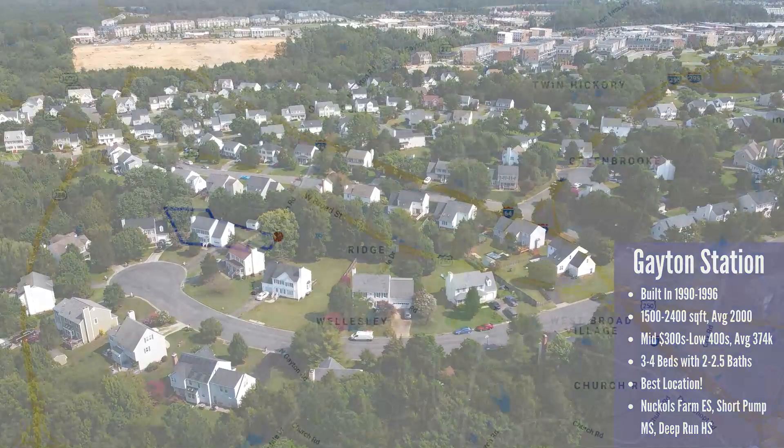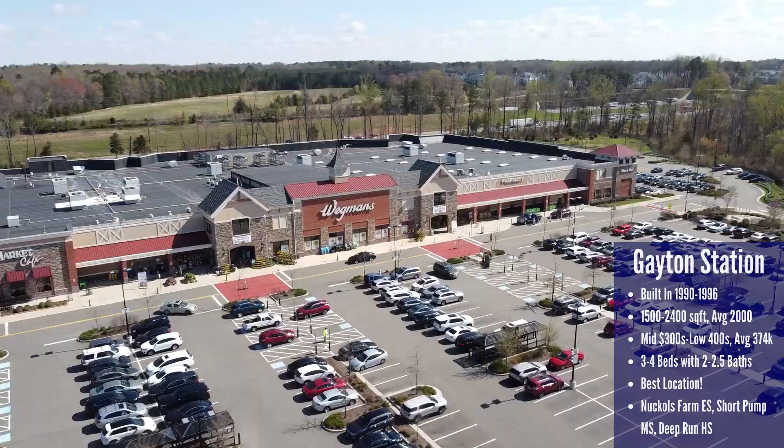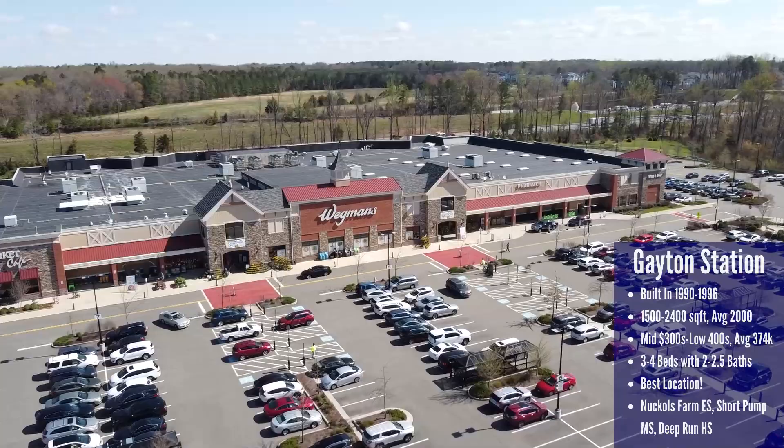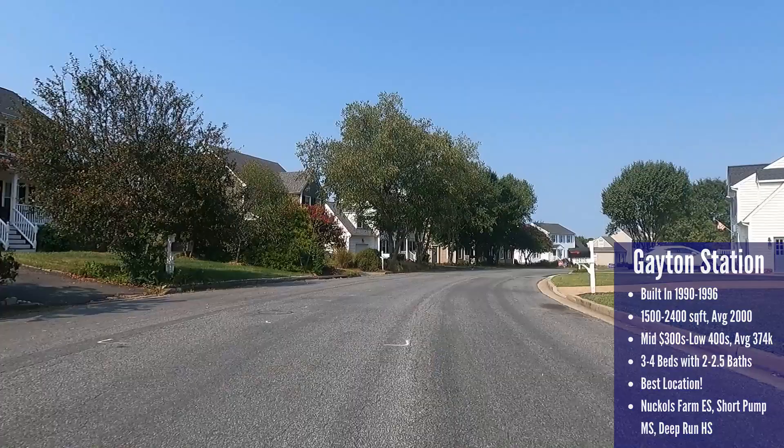The last neighborhood has what we think is the best location of all — Gayton Station, located right off Gayton Road to the west. It's directly south of Green Gate and West Broad Street. Green Gate has some great restaurants, and across the street is a shopping center with the Short Pump Wegmans and Cabela's. You're also super close to the Short Pump Mall, and this part of West Broad Street is an easy drive to the highway exit for Route 288.